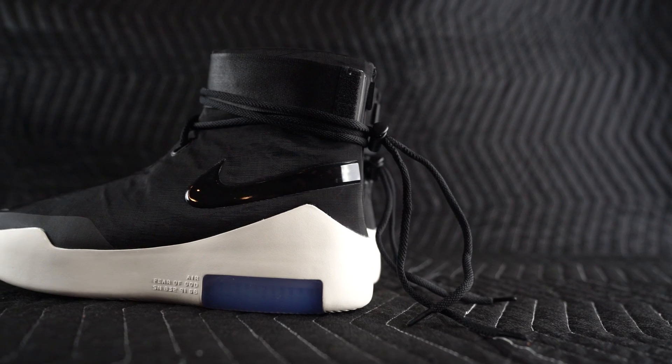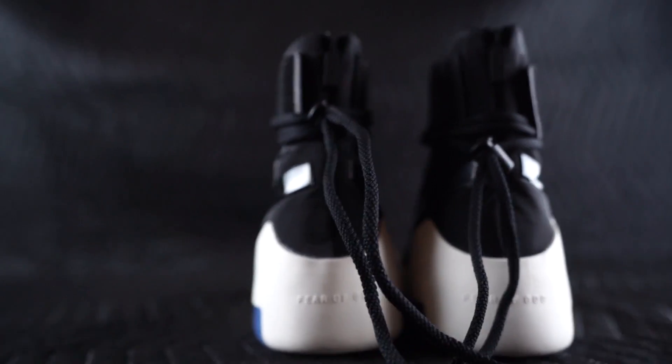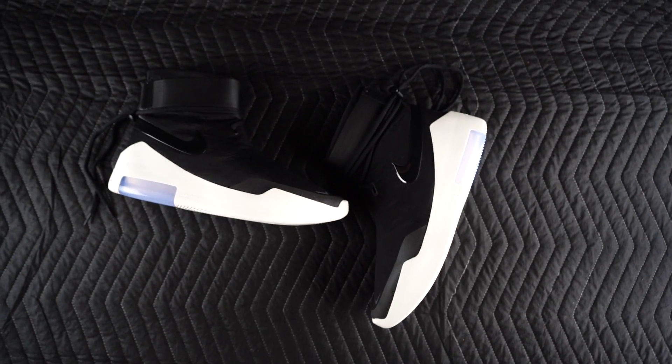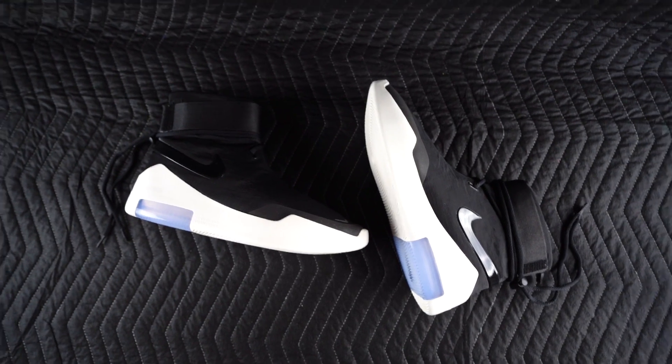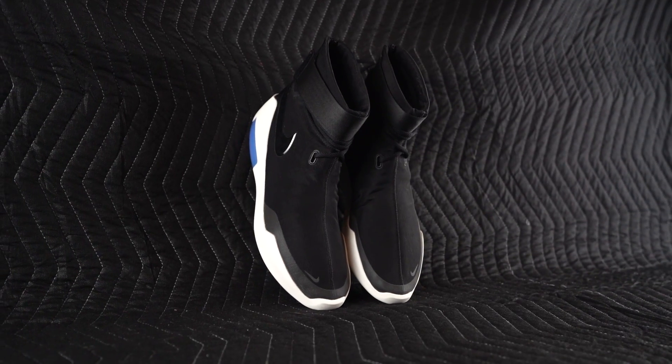This is a sneaker I'm just going to admire from afar. I've seen people rock them and they look dope. It all depends on how you rock a sneaker — you could make the dopest shoe look terrible, or make the ugliest shoe look dope, depending on how you do it. You've got to add your own sauce to it. There are sneakers I admire from afar that I just don't like how they look on me, and these kind of fall into that category.